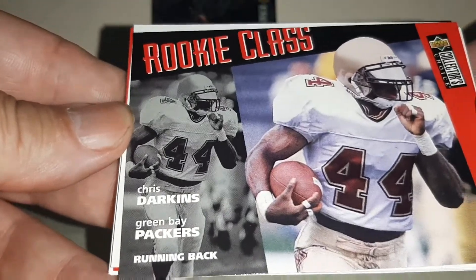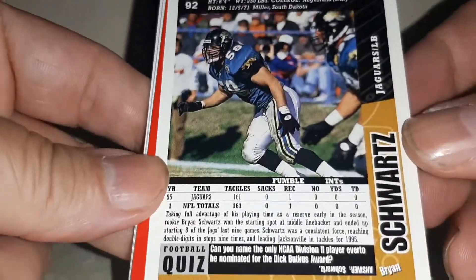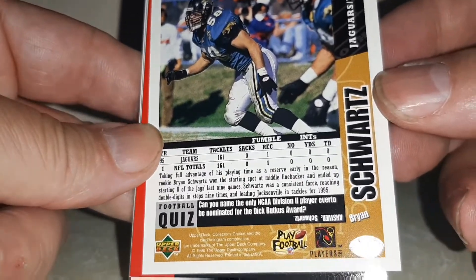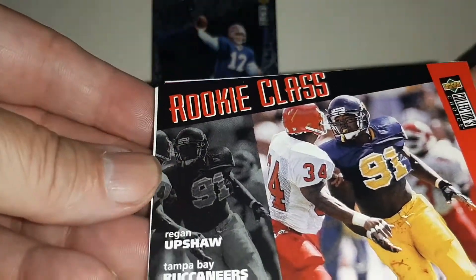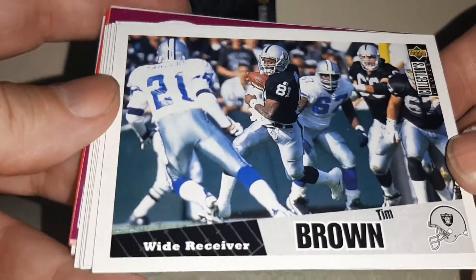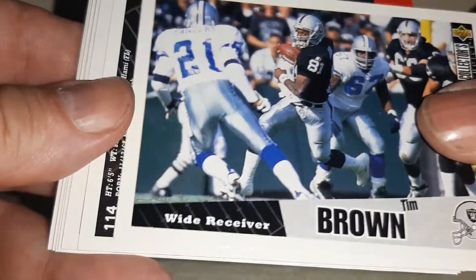Ricky Class, Chris Darkins. Brian Schwartz — that's what the backs look like. All silver, there might be a gold one there too. Reagan Upshaw. Another rookie class. Tim Brown — I side PC him. There's Deion Sanders right there.